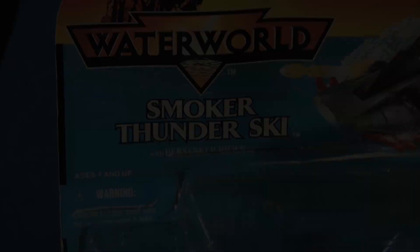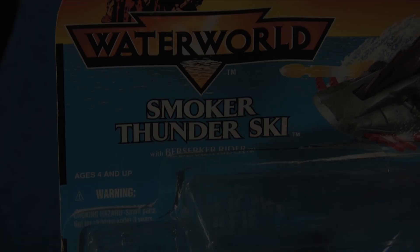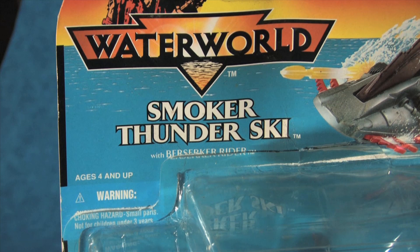Curiously, however, it is mentioned in the Making of Waterworld book that Kawasaki provided 28 quote state-of-the-art jet skis for the film, so it is interesting that Kenner did not get permission to use the trademarked name. Regardless, this is one of the finest pieces from the entire Waterworld toy line.